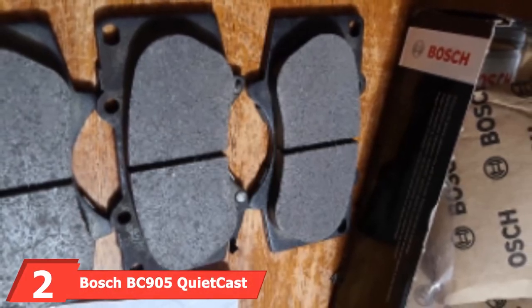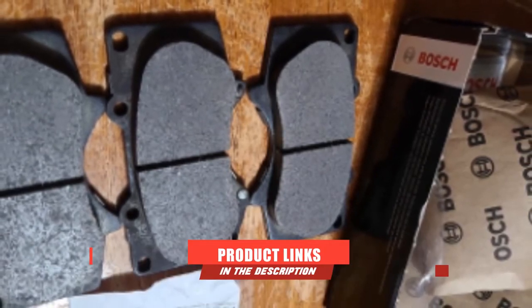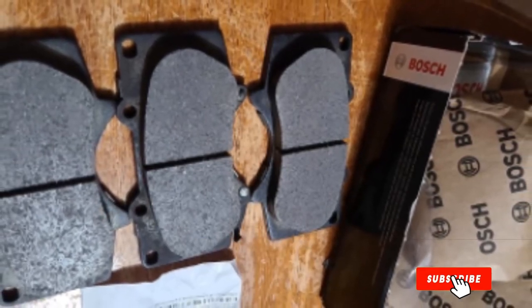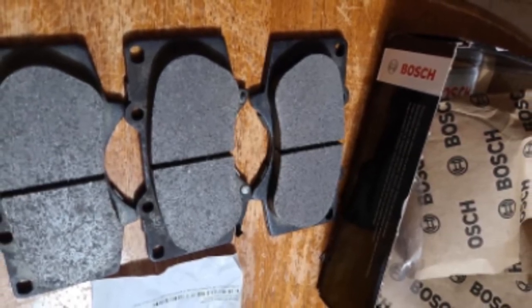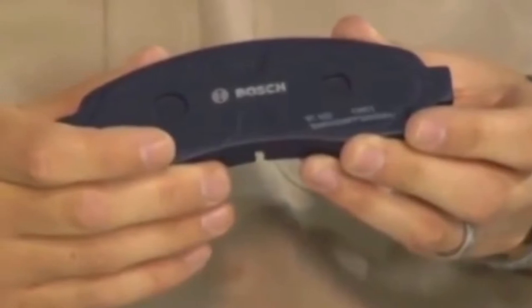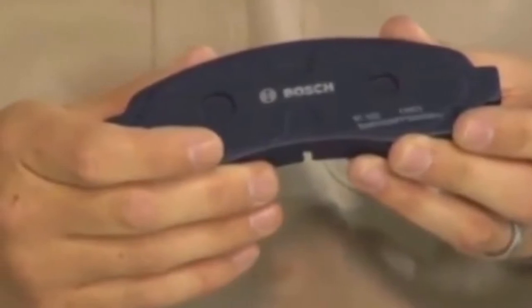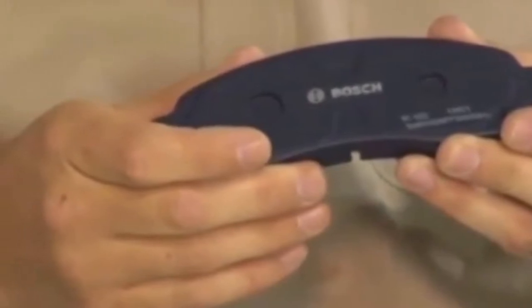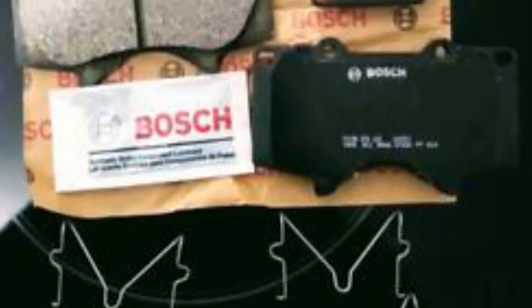Next at number 2, we have the Bosch BC905 QuietCast Disc Brake Pad Set. The brand Bosch is well-known for its good quality products, and they don't disappoint here either. Made of ceramic and semi-metallic materials, these brake pads are of excellent quality with great stopping power. The Bosch BC905 features molded shim technology that protects shim attachments and ensures great stability. OE-style multi-layer shim construction provides good strength as well as insulation against noise. The slots and chamfers are OE-designed too, ensuring excellent fit and function. The entire set is engineered, manufactured, and tested in North America.